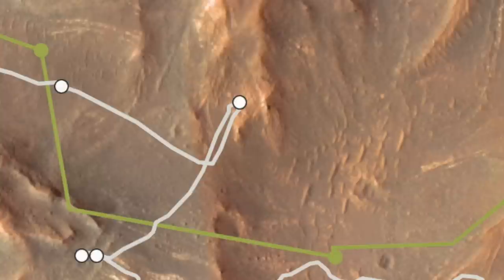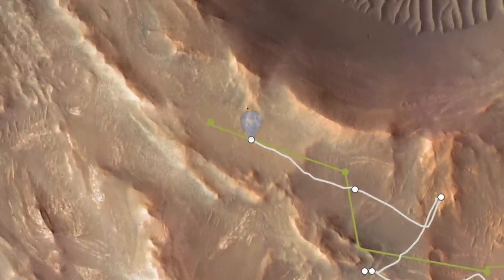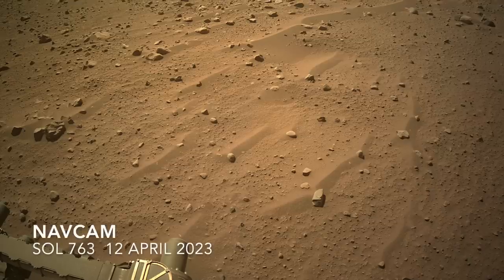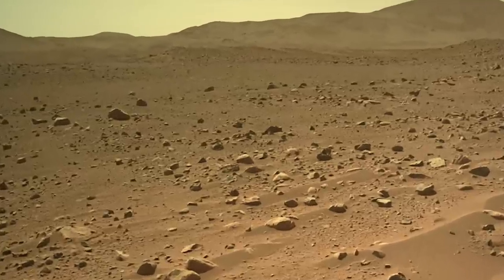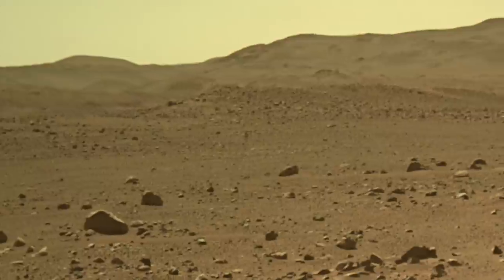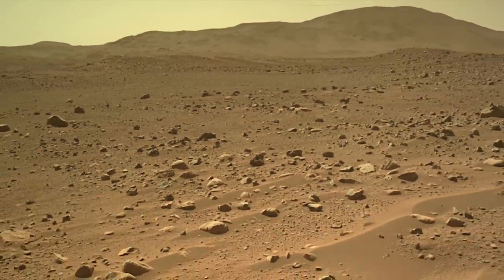Perseverance caught up to Ingenuity on Sol 763, arriving within about 80 meters of it. Here's the view ahead from the nav cam. The resolution is not quite good enough to confirm a sighting, but I think this may be Ingenuity. A targeted high-resolution image from Mastcam-Z didn't happen because Ingenuity took off on flight 50 an hour later.